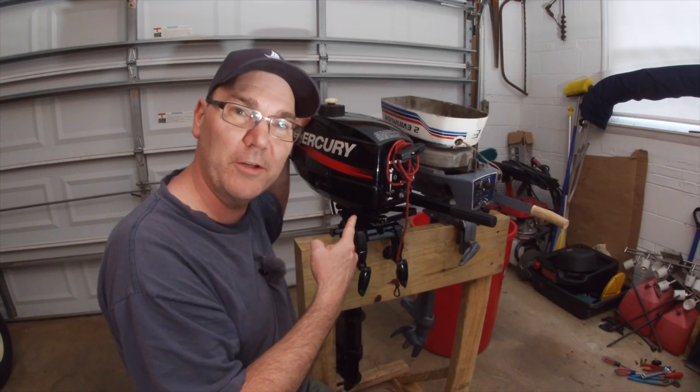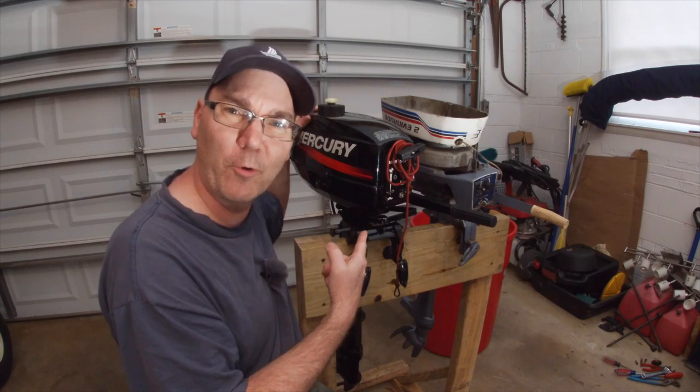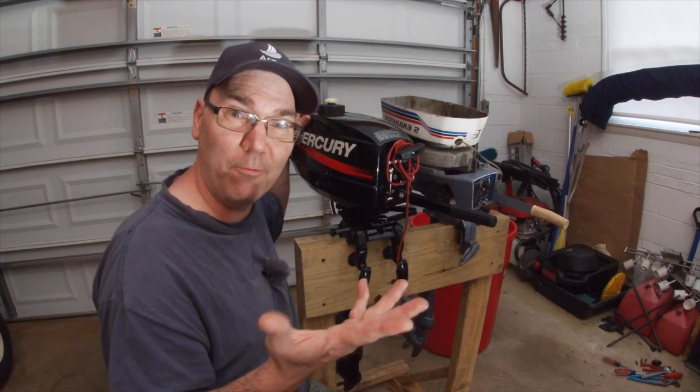Two-stroke outboard boat engines. What does two-stroke even mean? Why do we have two-stroke outboard boat engines? How do I know if I have one? Should I buy one?